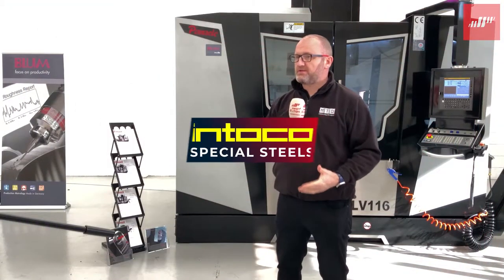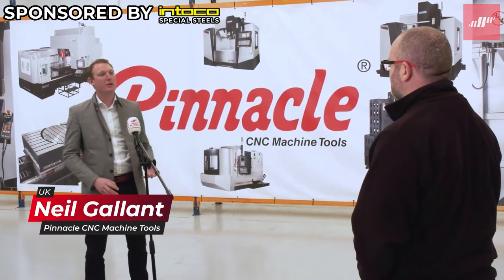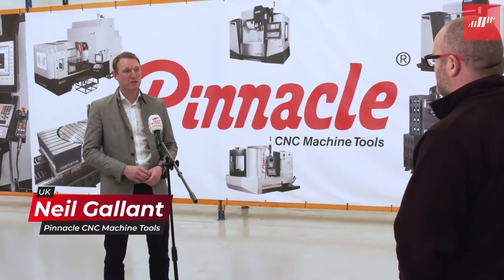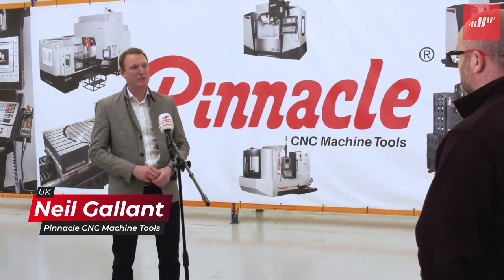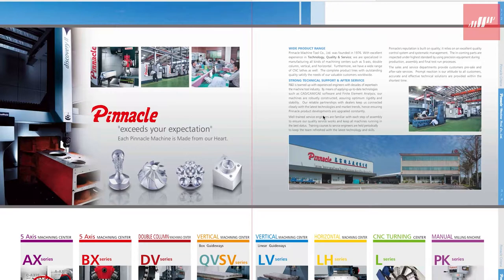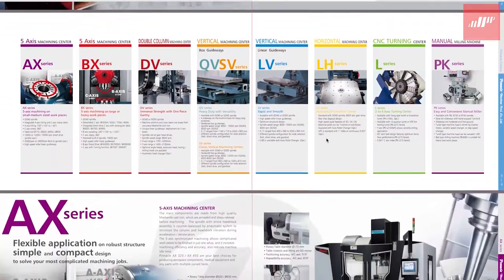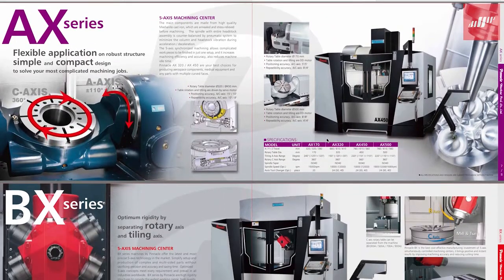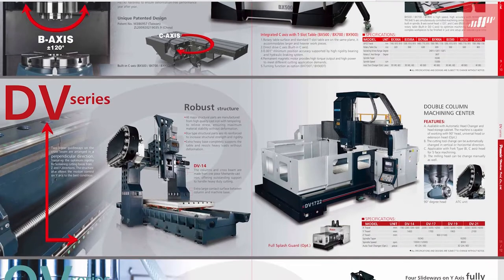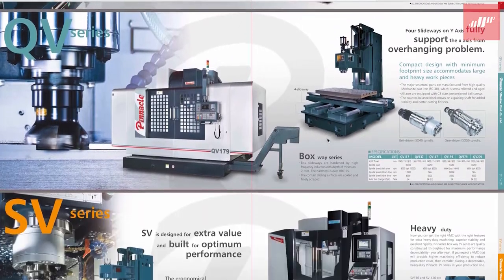Pinnacle Machine Tools is sold in over 20 countries worldwide and has sold over 40,000 machines — both manual and CNC. They offer a range of three-axis and five-axis machines with various configurations, right up to double column machines that integrate five-axis and turning technology all into one platform.